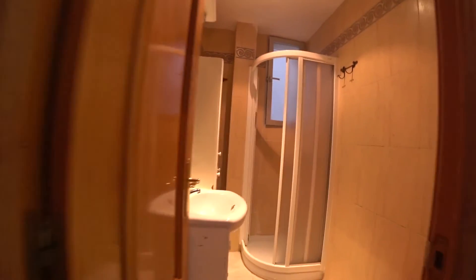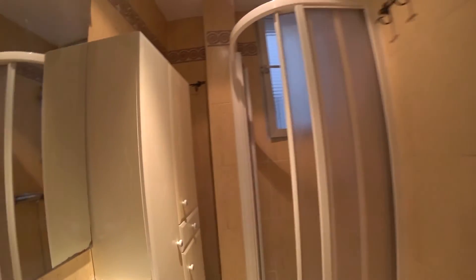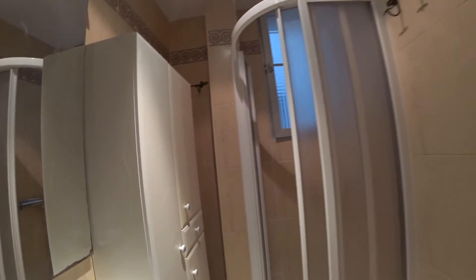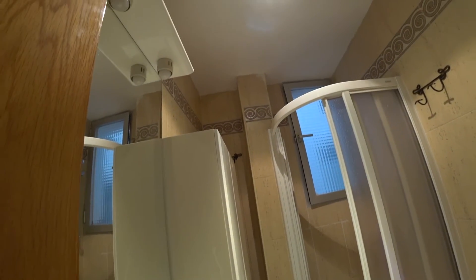Here is the bathroom. We have a shower, toilet, sink, and a cupboard. This is the mirror, and we have also a little window in the shower area.